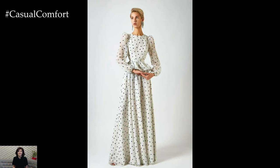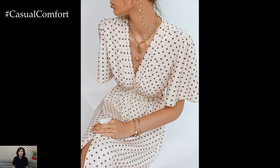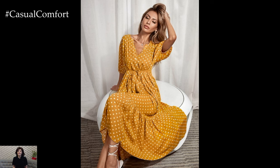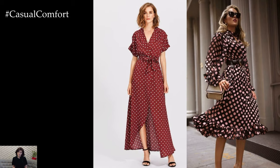One of the key features of simple chic polka dot dresses is their timeless appeal. The polka dot pattern has been a fashion staple for decades, transcending trends and seasons with its enduring popularity. Whether it's a classic black and white polka dot design or a vibrant color combination, polka dot dresses add a touch of whimsy and personality to any wardrobe.